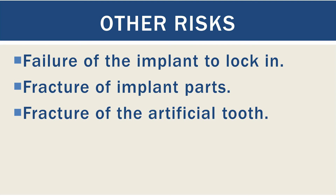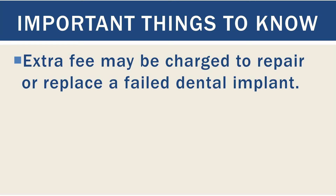There are some other problems related to surgery, such as failure of the implant to lock in, fracture of implant parts, and fracture of the artificial tooth. All these problems can be rectified by an additional surgery for replacing the defective part. Do remember that an additional fee may be charged to repair or replace a failed dental implant.